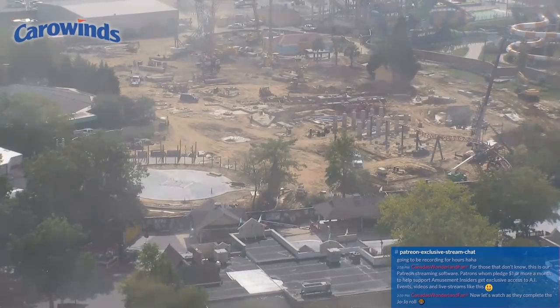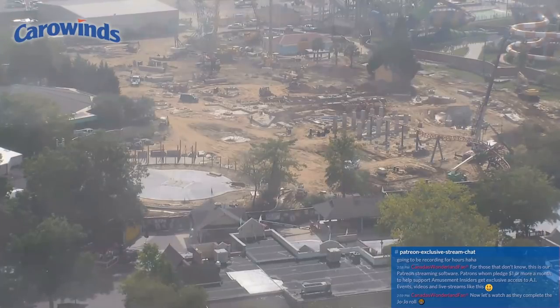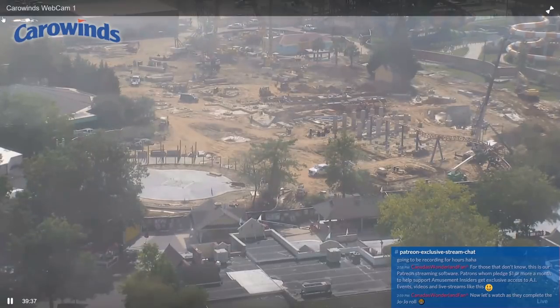I'll be able to do more Carowinds updates now with this new software — if something exciting happens, I can go back, edit the footage, and make a video on it. I'm really excited for this coaster and definitely hoping to make it out to media day and opening day. I really want to ride this coaster — it looks amazing. Construction is definitely taking off, and as you can see, there's a flat ride being built just off to the left of the coaster as well.